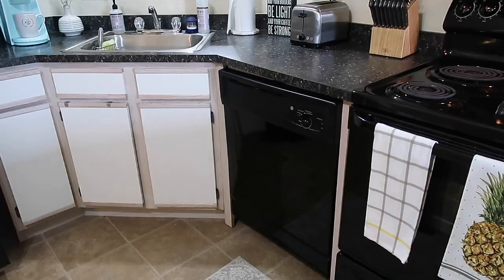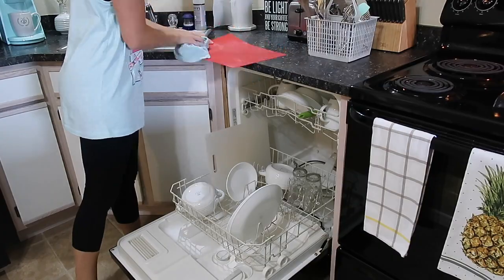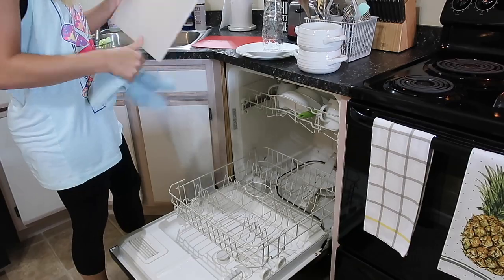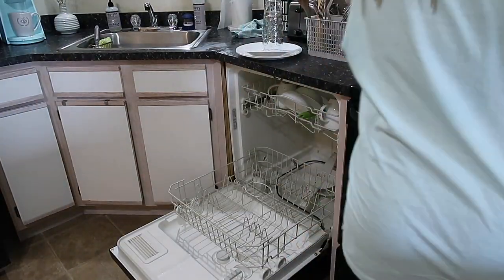Before I started deep cleaning today, I threw a load of dishes in the dishwasher and those just got done running, so I'm going to go ahead and put all of those away. My dishwasher was also in desperate need of a clean, so I'm going to take one of those Cascade pods, throw it in on the heaviest water setting, and let it do its thing.